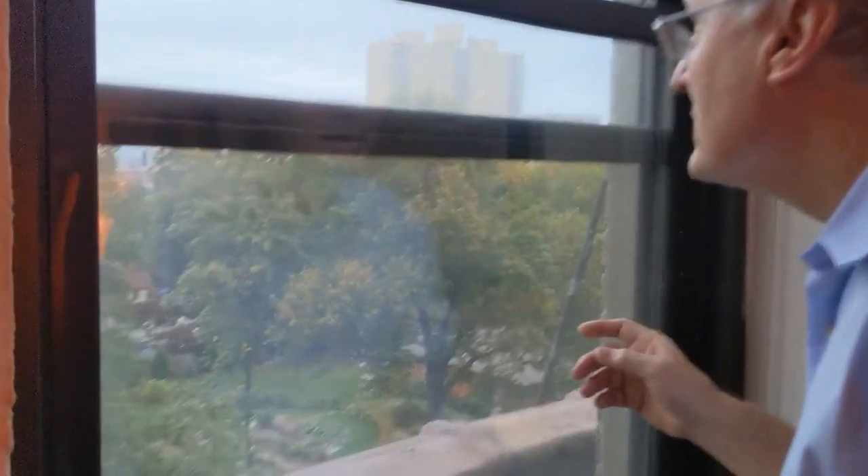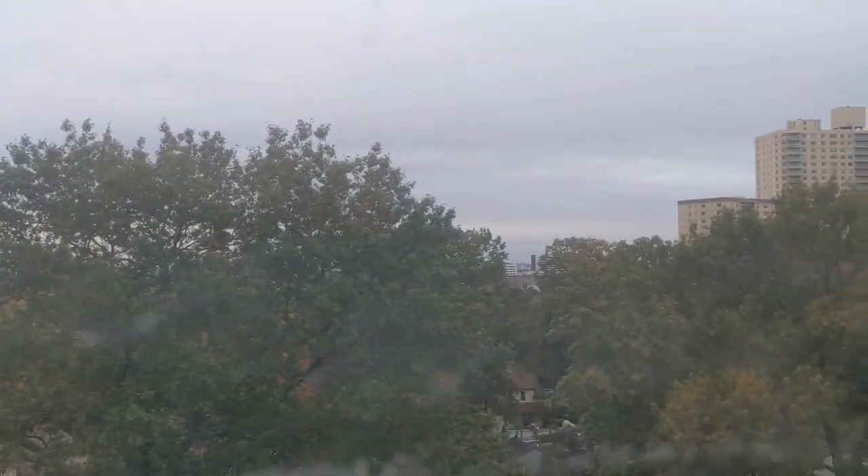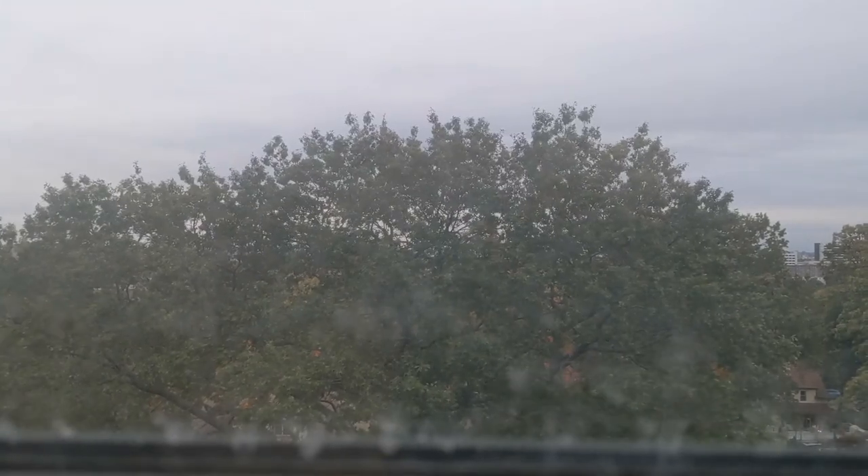Over here you can see Montefiore Hospital, and those towers are called Tracy Towers, designed by Paul Rudolph, the dean of the Yale architecture school — one of the great Brutalist architects, aptly named. Looking southeast toward Long Island — you can't really see it today because of the tree and the clouds, but in winter when the trees are gone you can see the Throgs Neck and the Whitestone bridges.